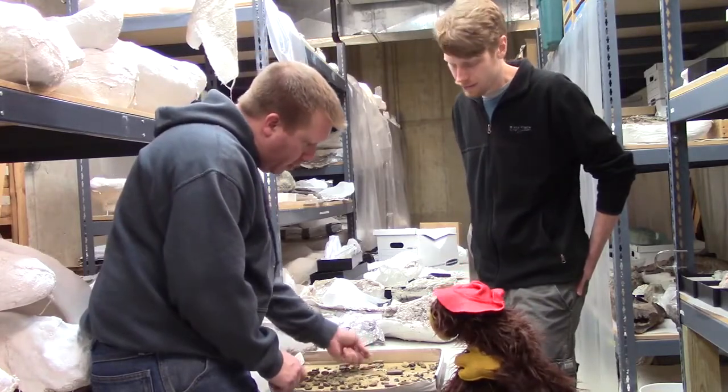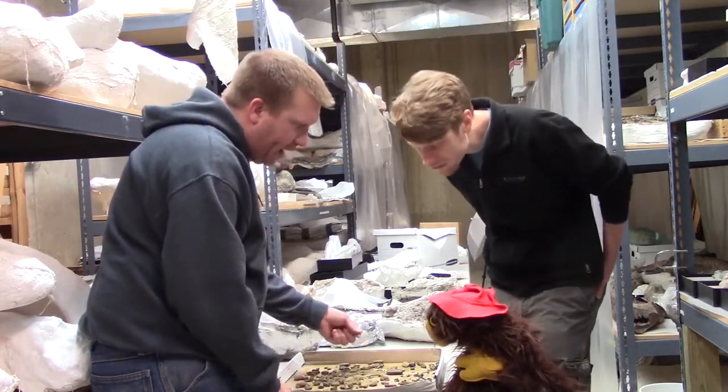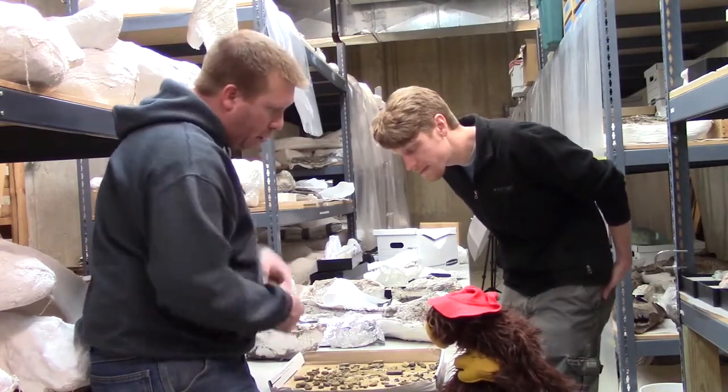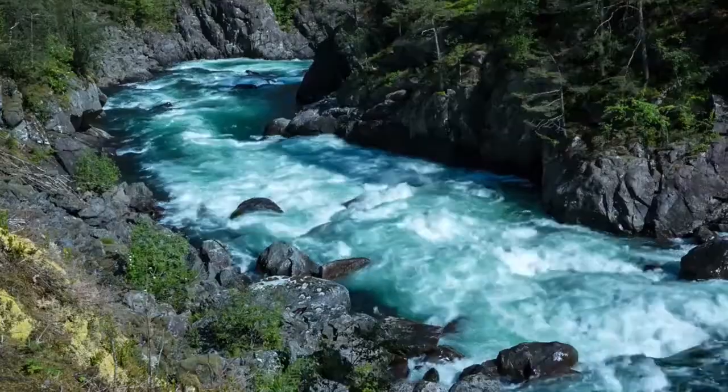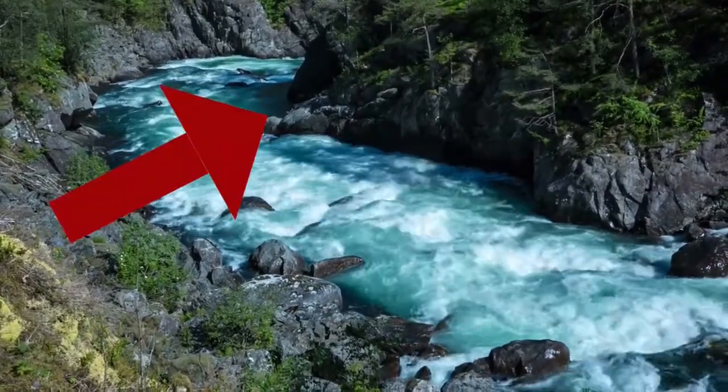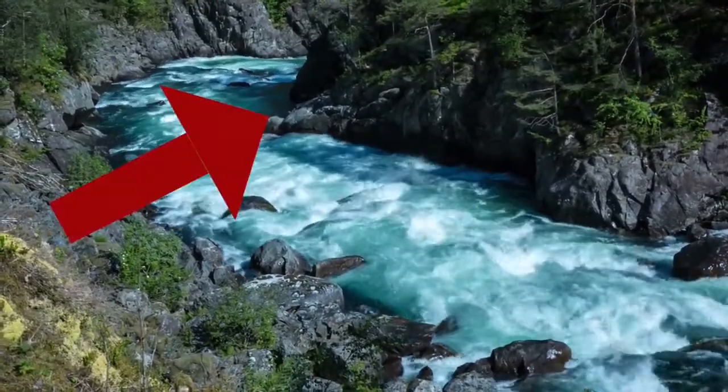If you look at the little sediments here, this is all really fine sand. This was part of a river or stream system. As the river is flowing and takes a bend and a curve, on the inside of that bend, the energy in the river decreases.